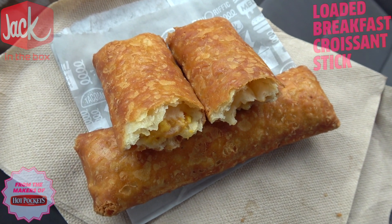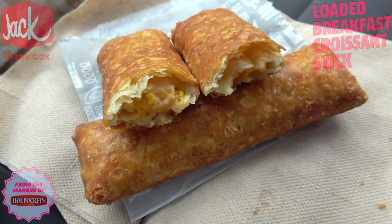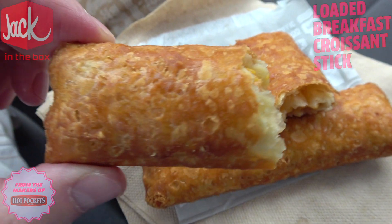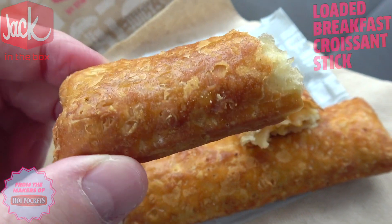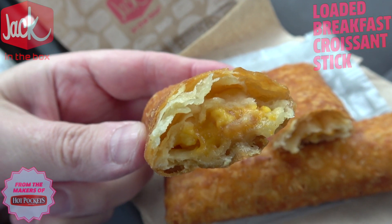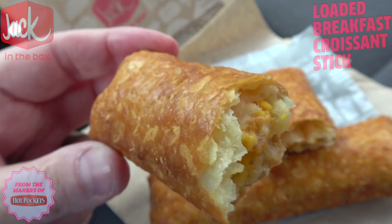As expected, these are nicely fried. I picked up two of these here today — $1.49 a piece for me here on the west coast — and I've got one split down the middle. A very nicely fried piece of pastry goodness for sure. You can see it glistening right there on the inside. Looks like we've got some melted cheddar cheese, some scrambled egg, and some bacon bits hiding in there as well.